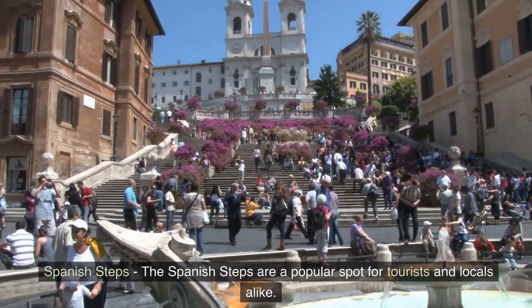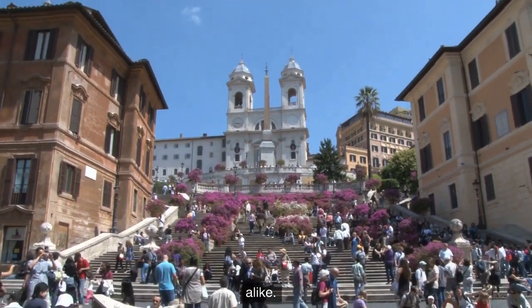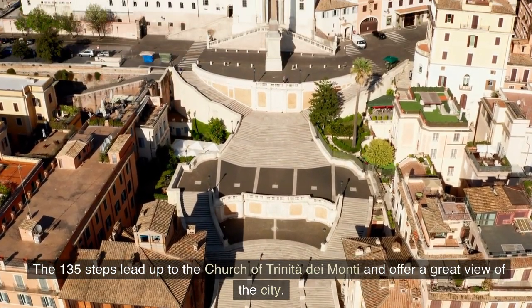Spanish Steps — the Spanish Steps are a popular spot for tourists and locals alike. The 135 steps lead up to the Church of Trinità dei Monti and offer a great view of the city.